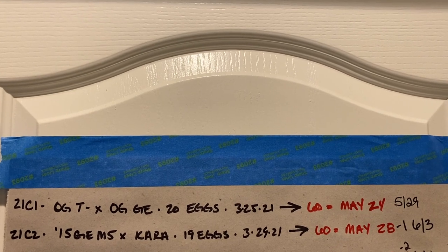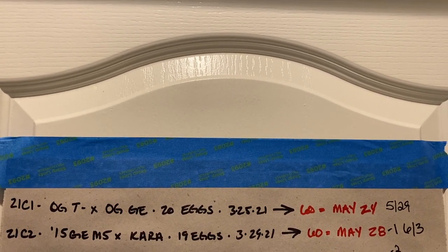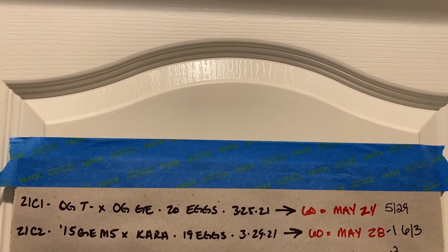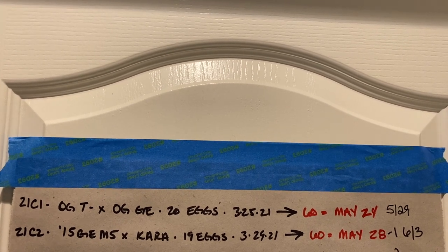Clutch 2, 20-20, late in March, pipped 6-3. We lost one egg during the incubation process.